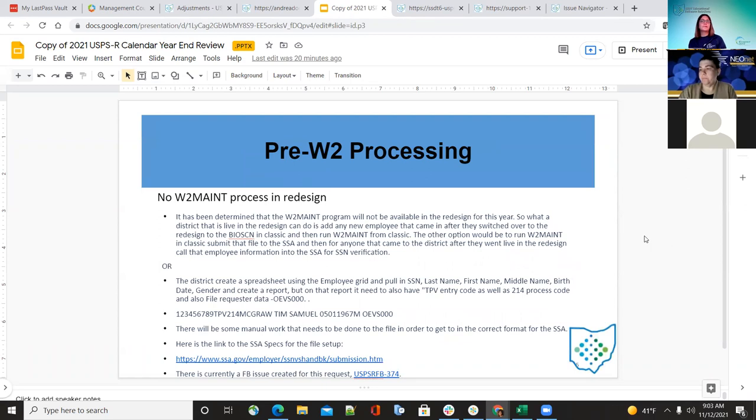For pre-W-2 processing: as of now, we do not have a W-2 maintenance set up in redesign like we do in Classic, but we have a feedback issue created for that. For now, they can enter the employee in Classic under Bioscreen and run W-2 maintenance out of Classic to make sure the employee's Social Security number is correct. They can also create a spreadsheet using the employee grid in redesign, pulling in the Social Security number, last name, first name, middle name, birth date, and gender, then create this report using the report button.